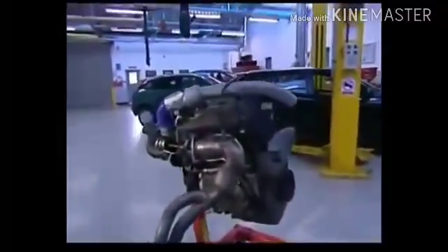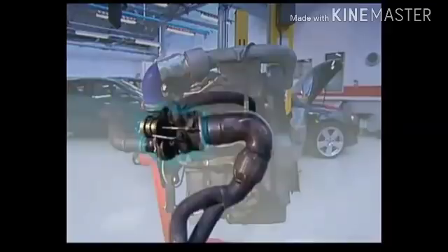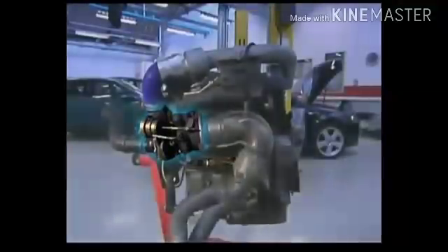The turbo is mounted in the exhaust system between the exhaust manifold and the exhaust pipe. As exhaust gas exits the engine, it drives the turbine, which turns the compressor, pulling in air and compressing it. Oil passes through the turbo, providing vital lubrication.